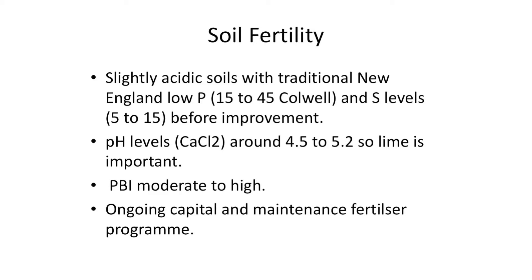On soil fertility: slightly acidic soils, traditional New England tablelands country when we bought our various blocks. Our Colwell P test ranges from about 45 to 50, sulphur levels are deficient, pH is 4.5 to 5.2 calcium chloride. Lime is important. The phosphorus buffering index is moderately high but not out of the realm, and we have an ongoing capital and maintenance fertiliser programme.